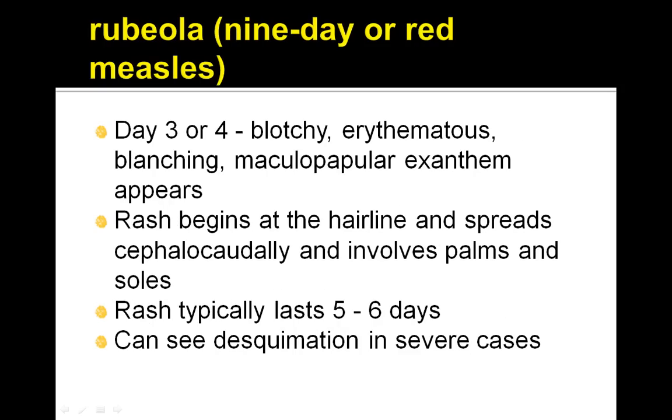Also on day 3 or 4, a blotchy, erythematous, blanching, maculopapular exanthem appears. The rash begins at the hairline and spreads cephalocaudally and involves the palms and the soles. The rash typically lasts for 5-6 days and desquamation can be seen in severe cases.